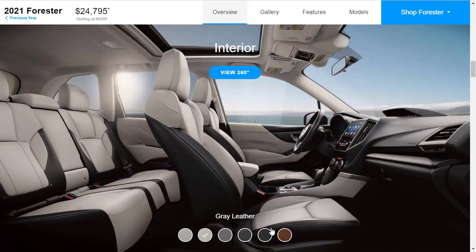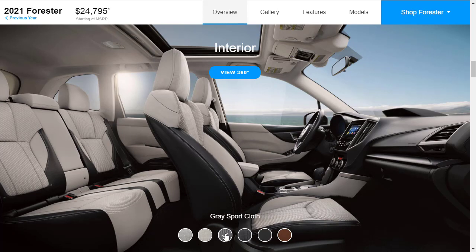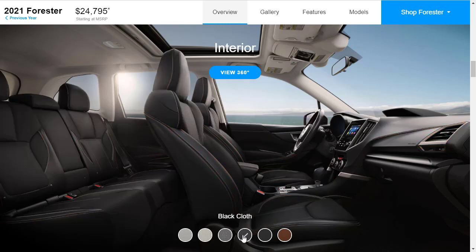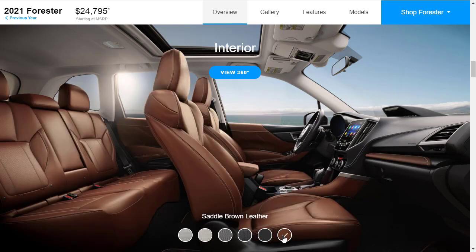Here's the interior of the 2021 Subaru Forester. They're showing gray leather, and we can also see gray cloth and gray sport cloth. There's also black cloth, black leather, and saddle brown leather — which is going to be in your Touring model. I'm pretty sure the Touring trim on most Subarus gets the brown leather interior.